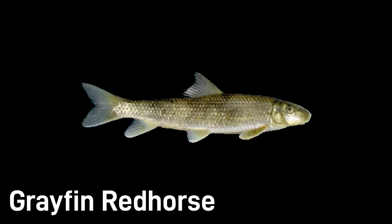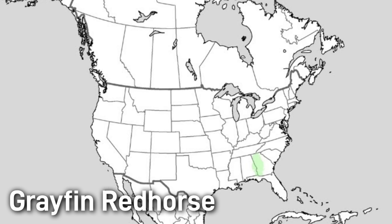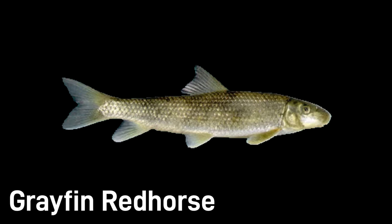The gray fin red horse is a recently recognized but undescribed species known from only one river system in Alabama and Georgia. It looks a lot like the black tail red horse but has plain gray fins instead. Its body is silvery or bronze with faint dark stripes along the back, and it grows roughly 10–14 inches. Gray fin red horse prefer low gradient streams with moderate flow. Because it has such a small range, it could be vulnerable to dams or pollution. At present it is not officially listed, but conservationists keep a close eye on it.